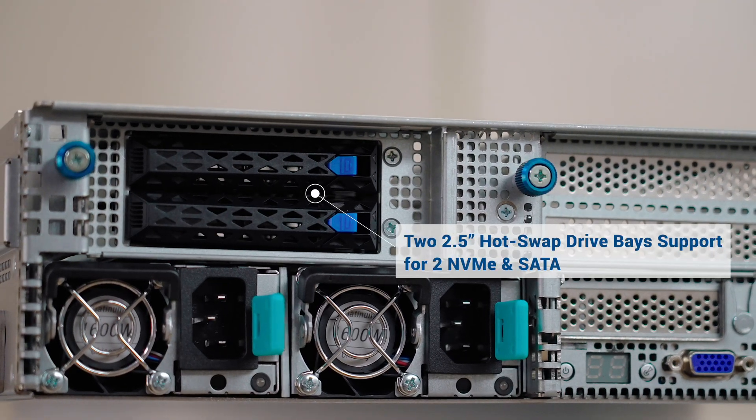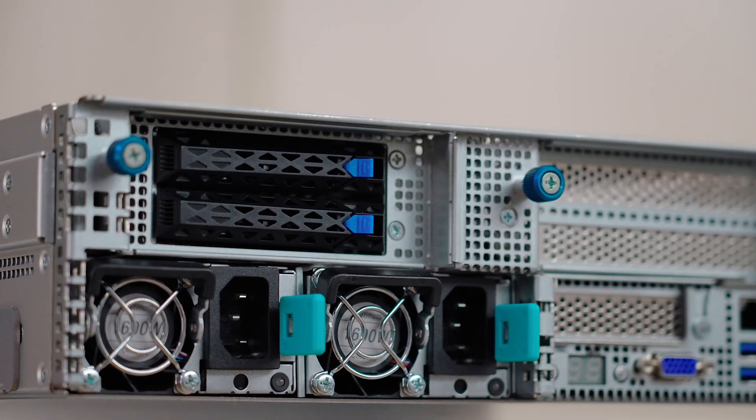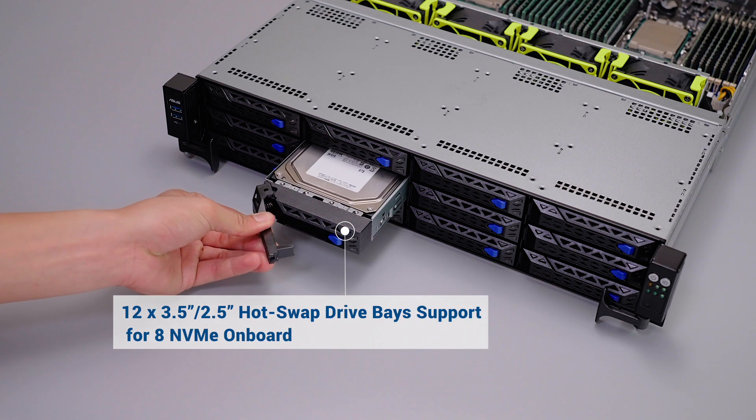Additional 2.5-inch hot-swap drive bays support even more storage. RS720E10 servers feature a scalable storage design, supporting up to 8 NVMe drives to handle enterprise workloads.